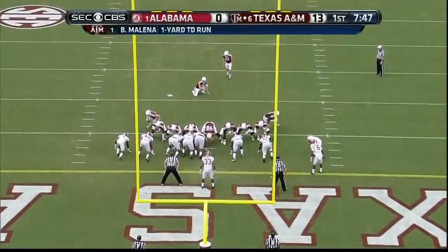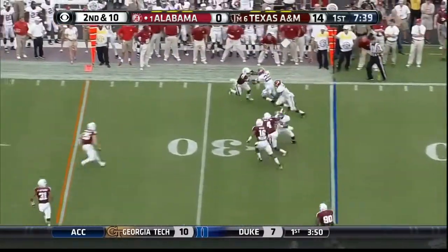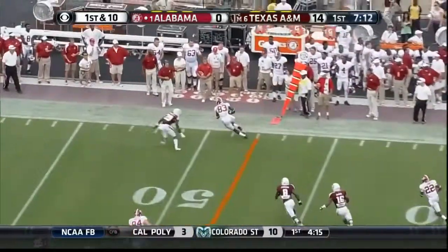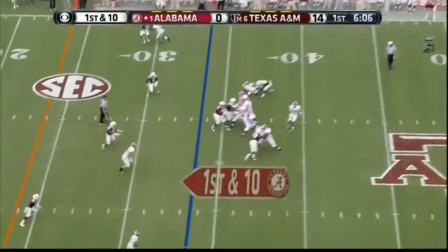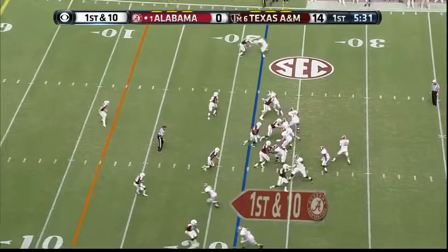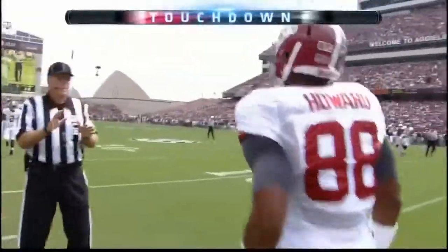A mirror image of the meeting last year in November between these two. From the formation, trips on the right side. Here's Cooper, gets a nice block, first down. McCarron goes to Norwood and they'll move the chain again. McCarron right side, comes back to Norwood — that's a touchdown! Beautiful back shoulder throw.